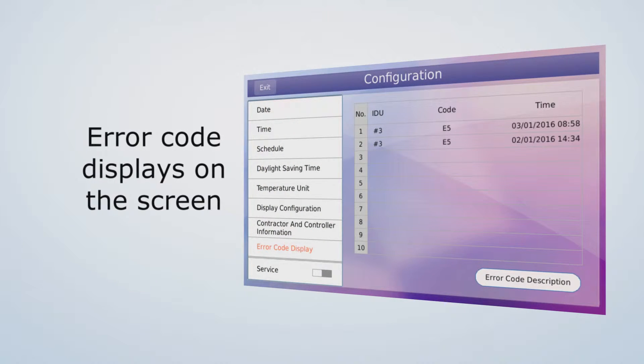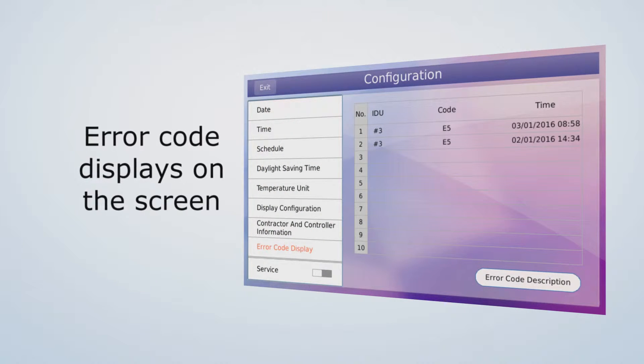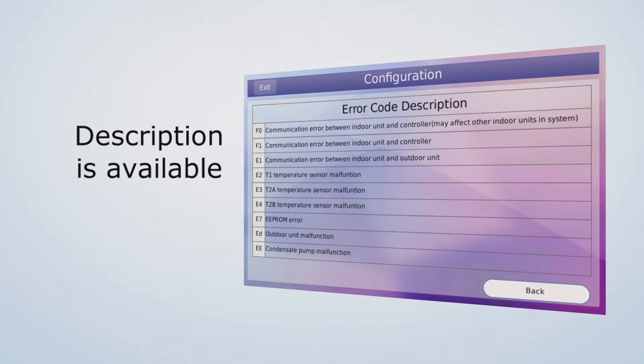A unique troubleshooting feature is the ability for users to see error codes. If the connected indoor unit encounters an error, the error code displays on the screen and a description is available.